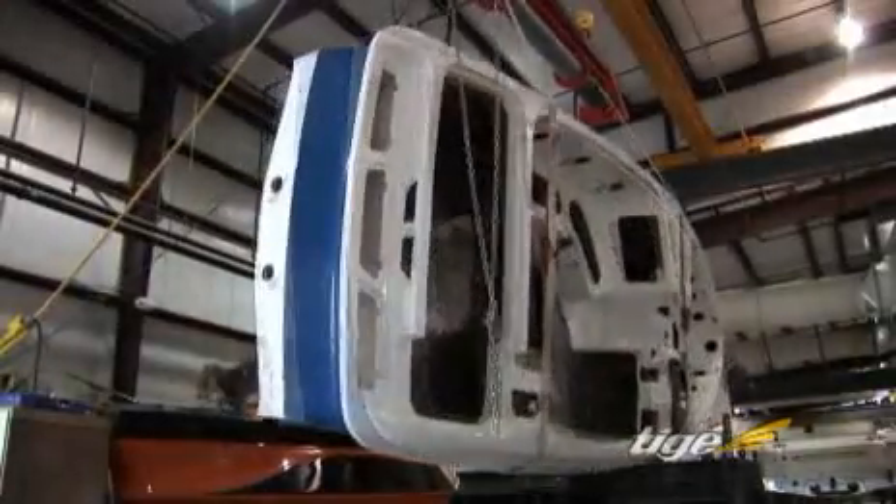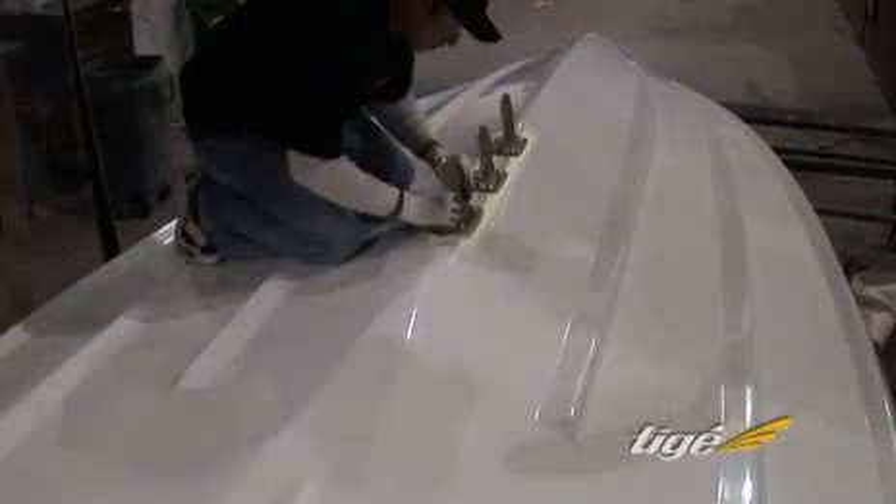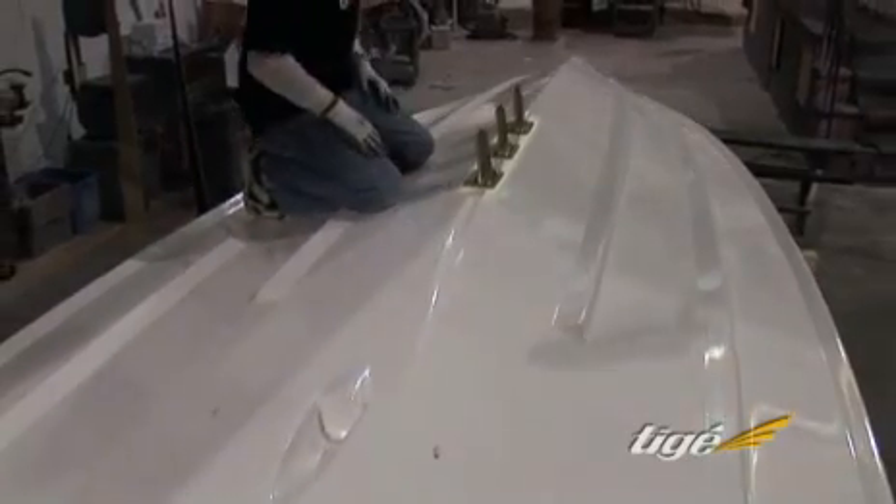Ready to be rigged with running gear and other components, boats are flipped upside down. This allows precise positioning and alignment of the triple tracking fins, strut and rudder for optimum performance and handling.